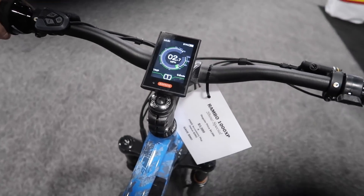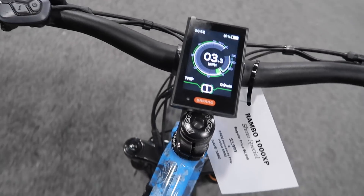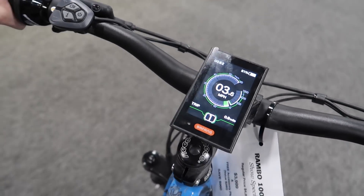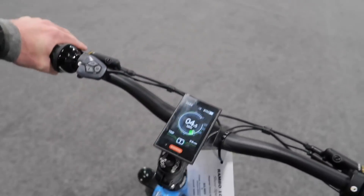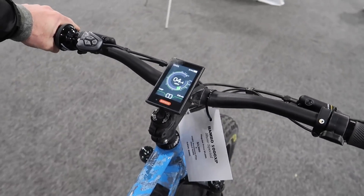Check this out — got me a new whip. Went and grabbed the new Rambo 1000 from the guys at Badass Outdoor Gear. I'm cruising the expo on this, man — I should have had this the whole time. Look at this new color they got coming out on Rambo bikes. Turned out pretty sweet.